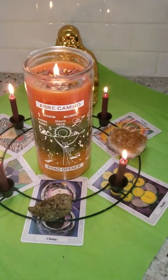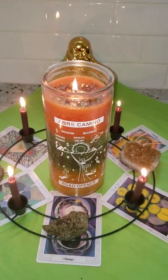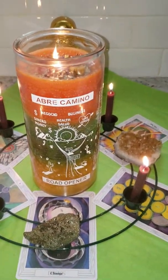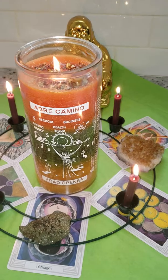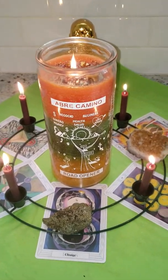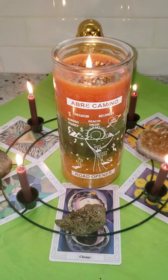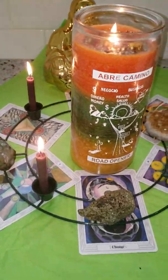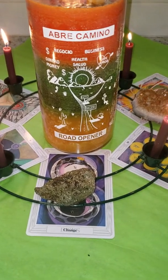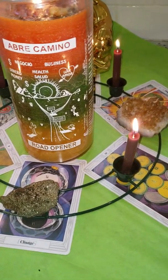Good afternoon everybody, this is Mama D. I wanted to show you today's video — it's about a very large candle that I had a listing for a little while ago, and I'm going to put that listing below. This is a candle that combines road opening with money and success and all sorts of stuff.